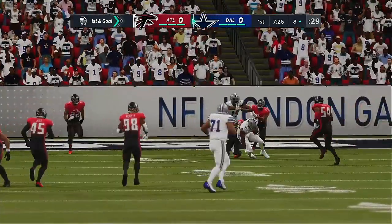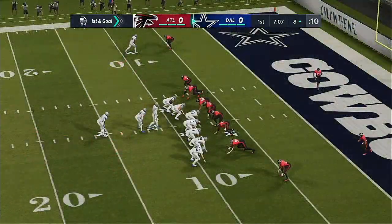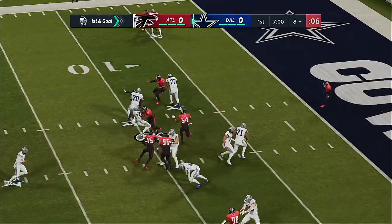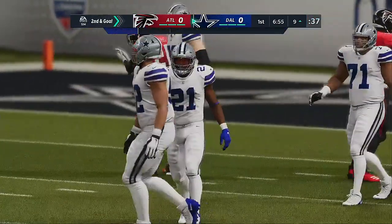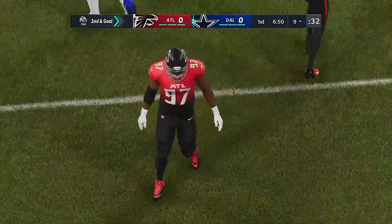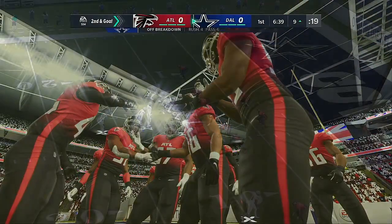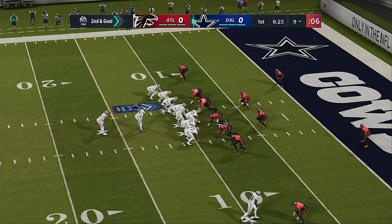They're piecing together a nice drive to start this one, seems pretty scripted and pretty successful so far. Collectively, this defense has to say to each other: we've been on our heels this whole first drive, this is where we need to dig in. And they got a nice stop right there for a loss on first and goal.